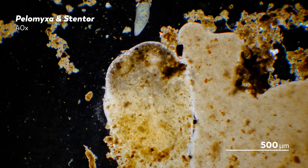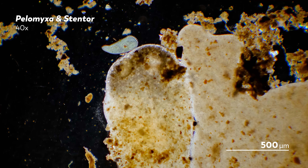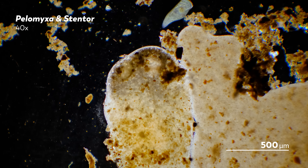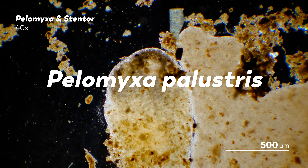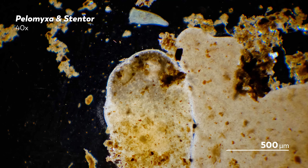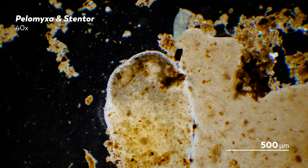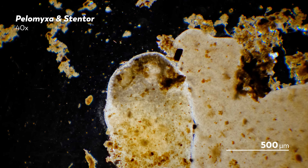Pelomyxa was first described by the German scientist Richard Grief, who named it Pelobius in 1870, and then four years later decided to change the name to Pelomyxa palustris. The species is marked with a number of non-motile flagella and several nuclei — though 'several' covers a wide range. Some Pelomyxa have been observed with two nuclei, while others have had several thousand.